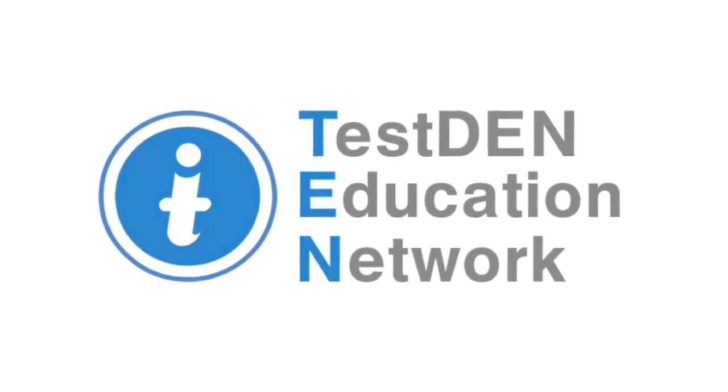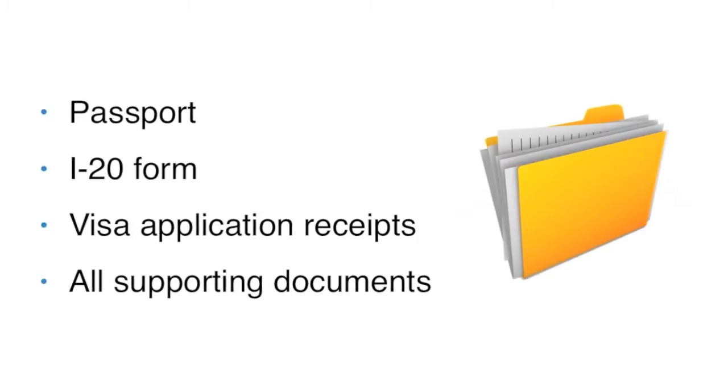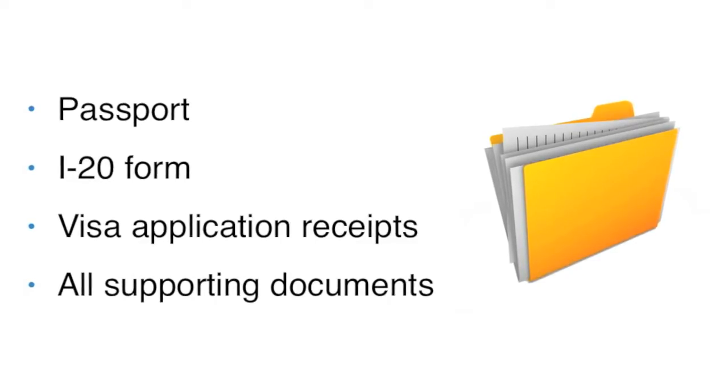The night before your interview, make sure you have your passport, I-20 form, visa application receipts, and all supporting documents organized in a folder. You don't want to arrive at the U.S. Embassy without your passport.